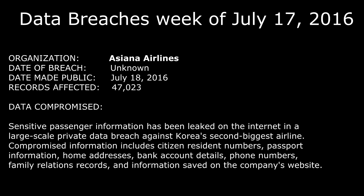The next one released this week is Asiana Airlines, made public on July 18th, 2016. They don't know specifically when the breach occurred, and there were a little over 47,000 records affected. Sensitive passenger information was leaked on the internet in a large-scale private data breach against Korea's second biggest airline. Compromised information includes citizen resident numbers, passport information, home addresses, bank account details, phone numbers, family relation records, and any other information saved on the company's website. If you've done business or traveling on Asiana Airlines, definitely check your information for any fraudulent activity.